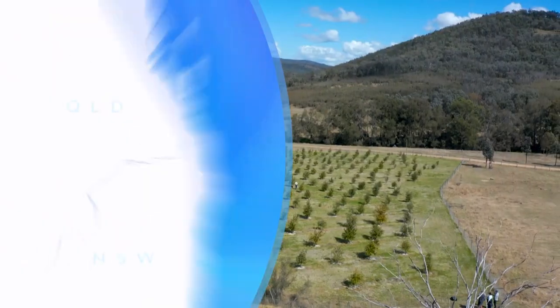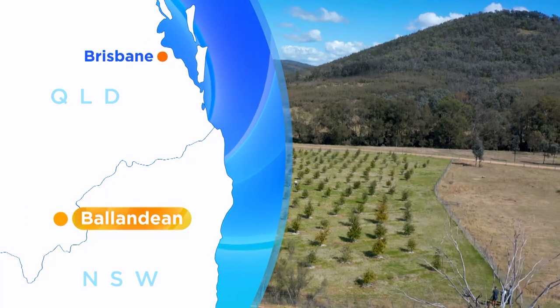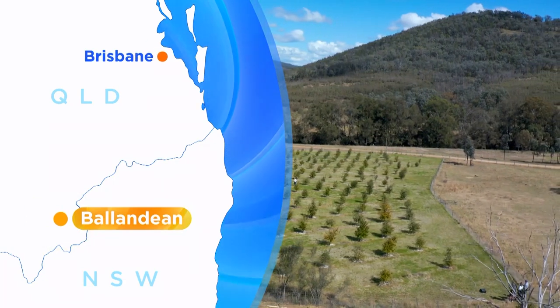I'm spending the day at Foley Truffles in the heart of Queensland's Granite Belt, about three hours drive south-west of Brisbane.